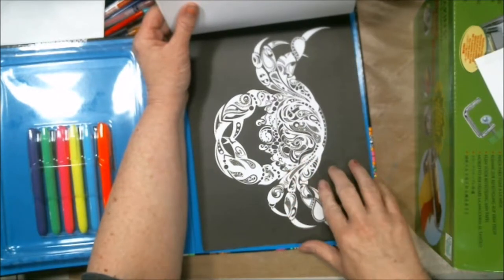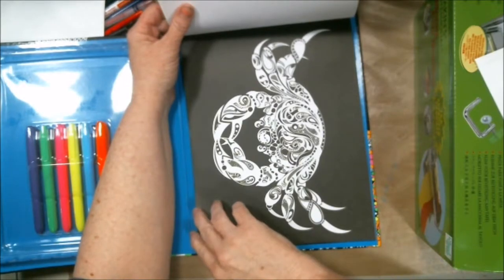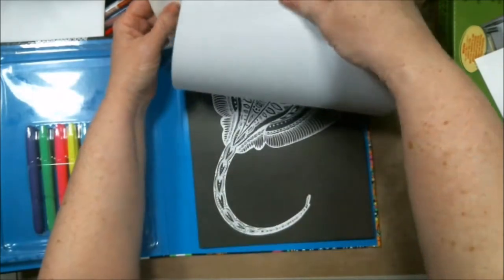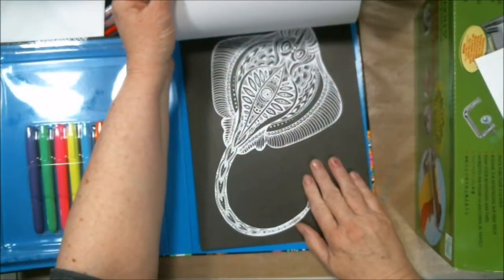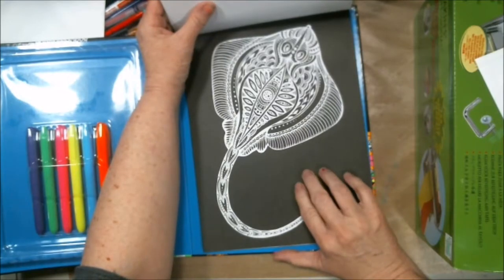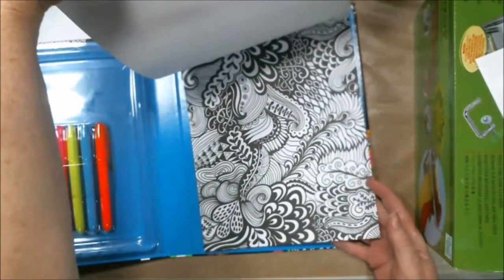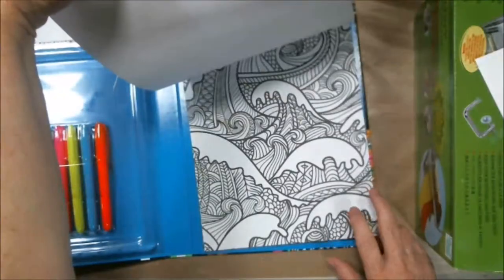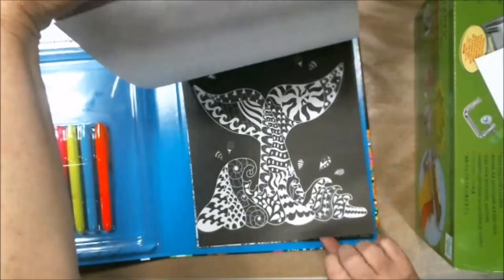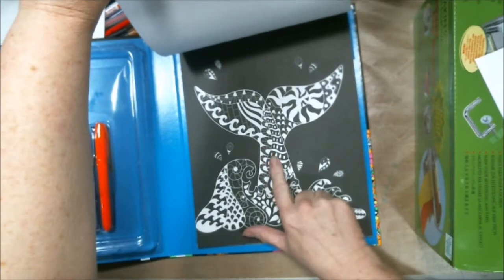Isn't this unique? That's a crab — doesn't he look special? There's a whole bunch of stuff in this book. Look at that stingray — isn't that gorgeous? That kind of reminds me of that movie 'The Abyss,' remember that one? And I'm betting that's a whale's tail — that's beautiful!